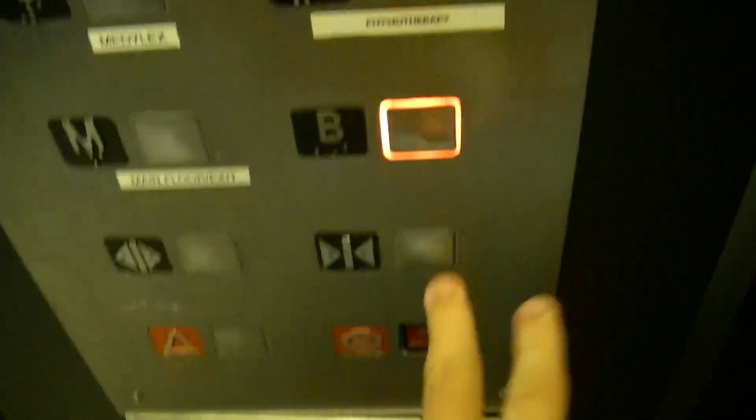This is the elevator at 355 Eglinton Avenue East in Toronto, Ontario.